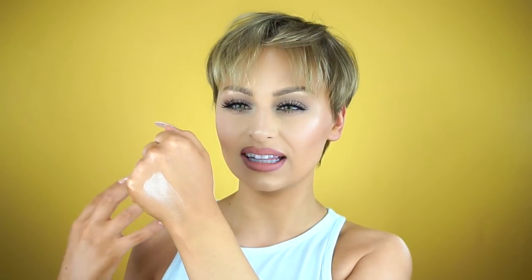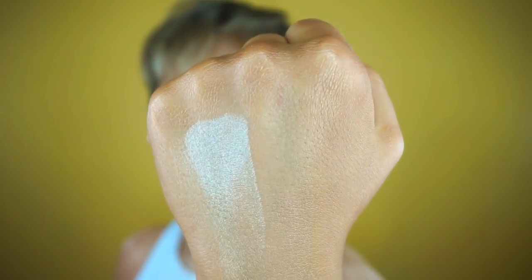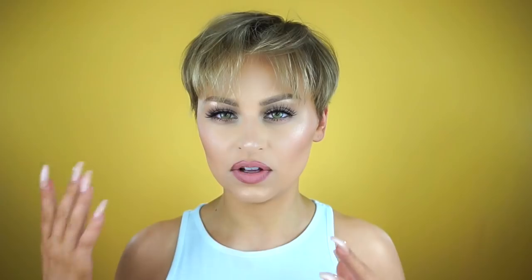Next I have two highlighters by Jcat Beauty — Crystal Sand, which is the light one, and Moonlight, a light gold shade. Crystal Sand is beautiful; I'm immediately attracted to this shade since anything close to Becca Moonstone is an obsession of mine. These feel like they have less oil in them, so they'll feel more lightweight on the skin and give a beautiful sheen without necessarily giving you that wet look.